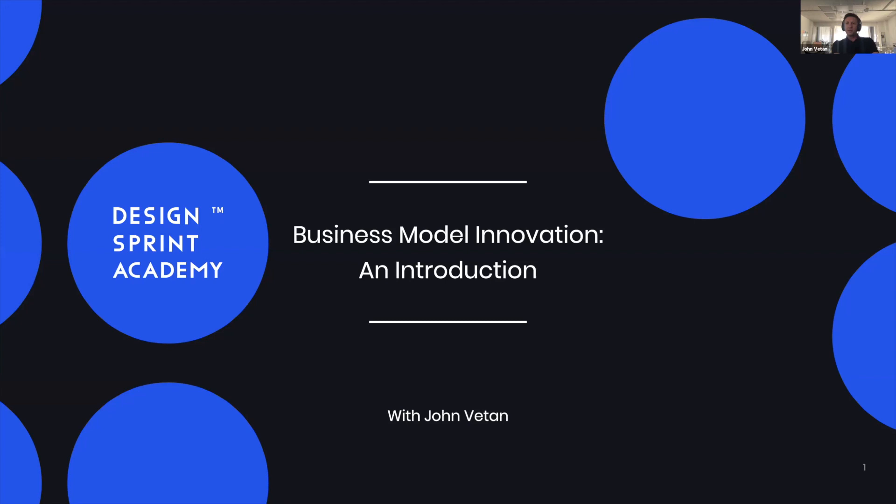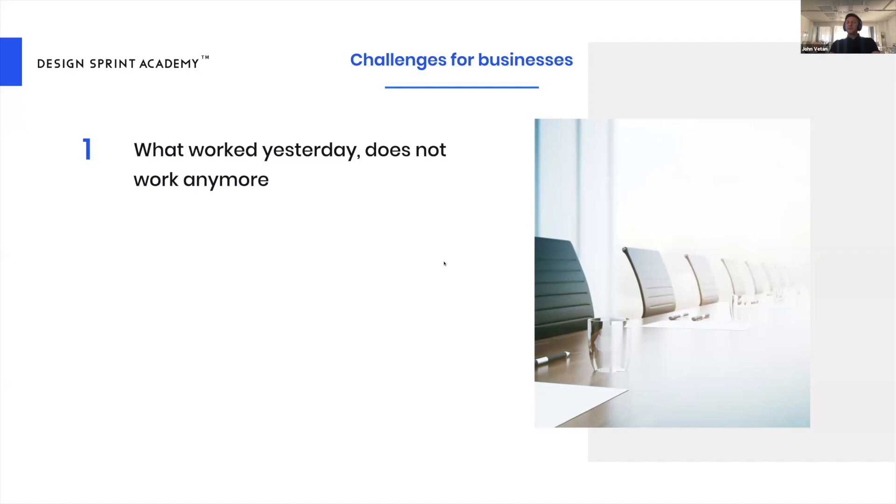Before diving into the new approach, let's look at what's so new about these challenges. First of all, suddenly nothing that worked yesterday works today. Actions that were guaranteed to lead to success, proven strategies — none of that works anymore. Even being complacent or doing nothing used to work, but now that's no longer the case.